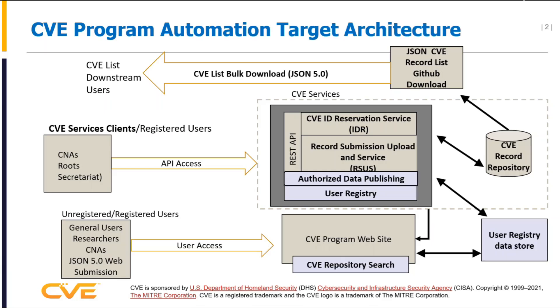A little bit about the target architecture. What we're looking for to support the federated approach is what we call CBE services — you can see that in the middle of the diagram. Chris mentioned the IDR service and the record submission and upload service. The colors here do mean something. The tan areas have had a deployment. Chris mentioned the IDR and the RCS capability.